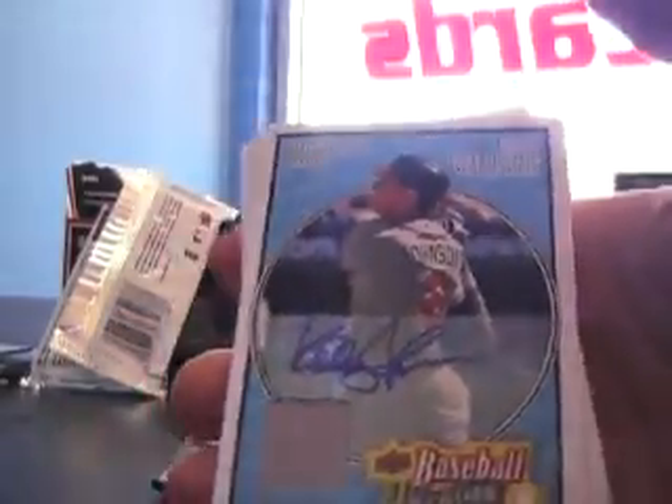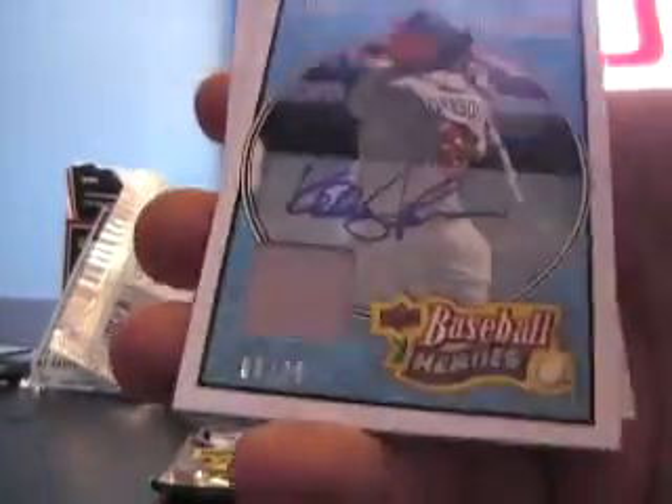Four packs to go and we're missing an auto so let's do it - oh, there's another hit in this one. Maybe it's a patch auto or something, who knows. And it's a jersey auto - Kelly Johnson jersey auto number to 75 for the Braves. That's cool, nice patch jersey autograph.